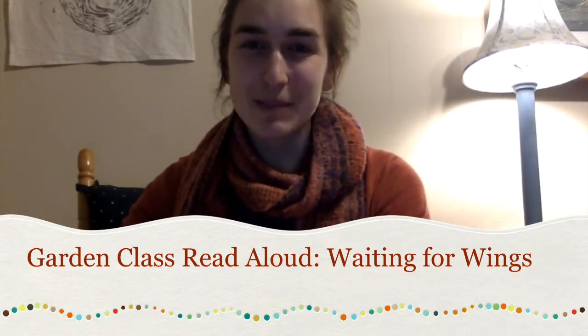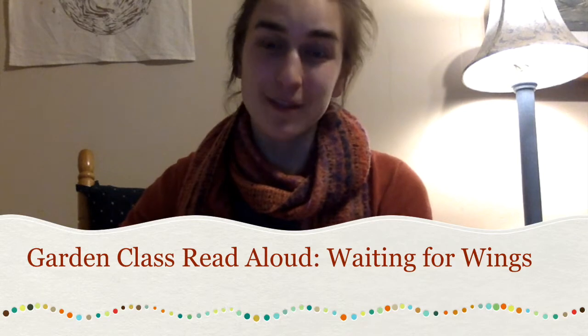Hey second graders! It's Miss Malia and I am home just like you. I'm also spending this time in my home instead of being at school, but that doesn't mean that I'm not thinking about each and every one of you. I'm gonna keep having garden class every Thursday with you and I'll just do it from my home. Today's topic is going to be pollinators and other good and helpful bugs in the garden. At the end of the lesson today we will plant some flowers that will bring good and beneficial bugs in — like pollinators like bees and butterflies — into the garden.